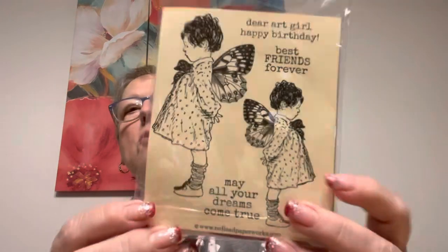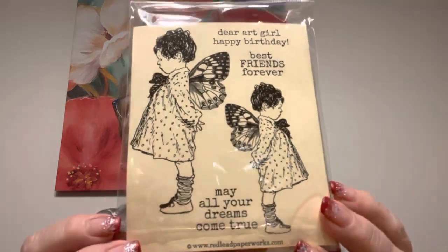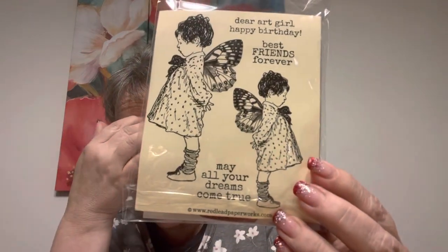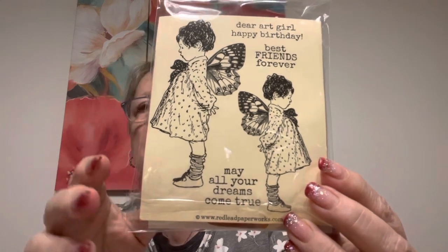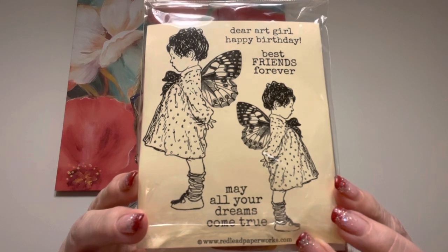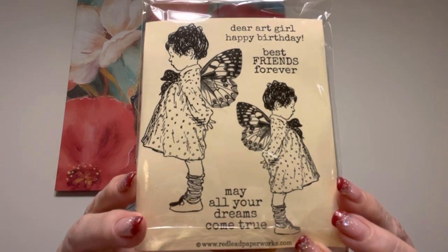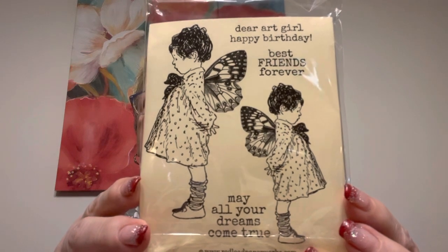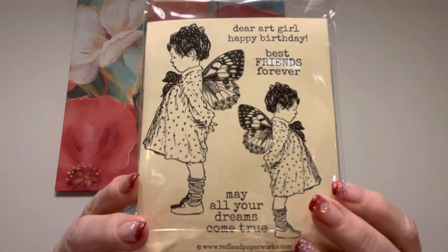I had gotten these a while back and I was watching Anna White. She was doing vintage watercolors and just showing — lines are just limits of the imagination. She was just like, don't be so precise when you watercolor, just have fun. So I have this one.